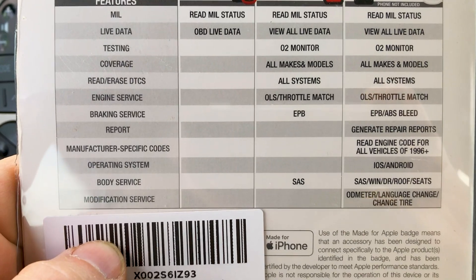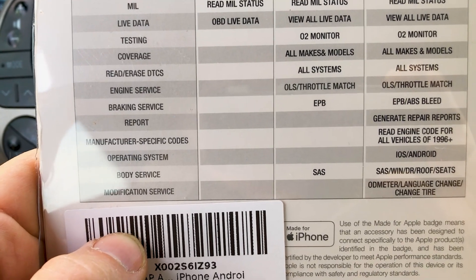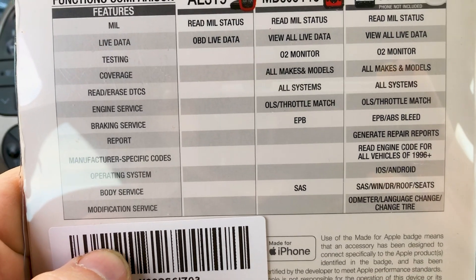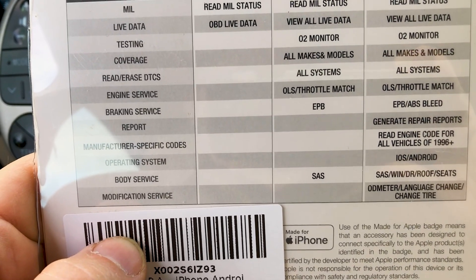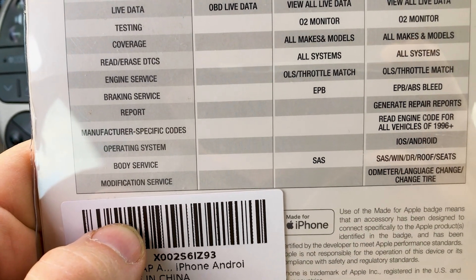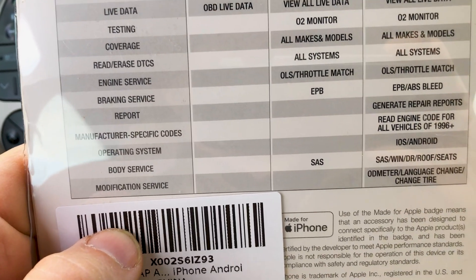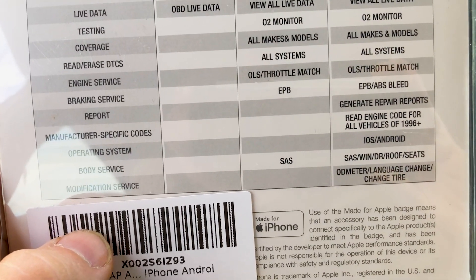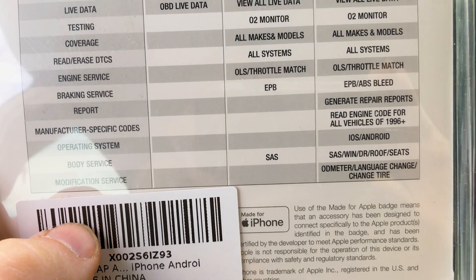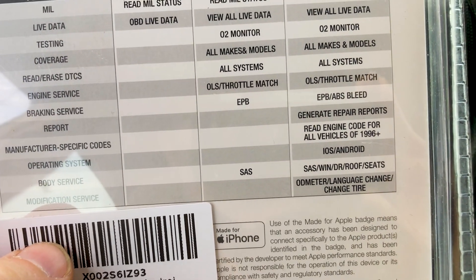It can also do your ABS bleed. Anytime you work on these Priuses — if you change the rear brakes or change a part and need to bleed the system — it's not like the old school where one person steps on the brake pedal and the other cracks it loose. This tool has a function inside the app that will run the actuator pump to bleed the system. It can also generate repair reports, which helps you diagnose and read engine codes for all vehicles 1996 and newer, and it works with iOS or Android.